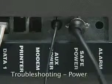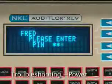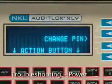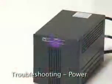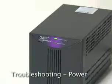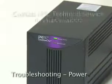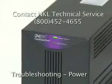If the keypad response is sluggish, this is usually the result of a communication problem, which may actually be caused by a loss of power to the unit in the system. The first step is to check power at each component in the system. If a check of power supplies and cables doesn't yield results, you'll need to contact NKL tech support.